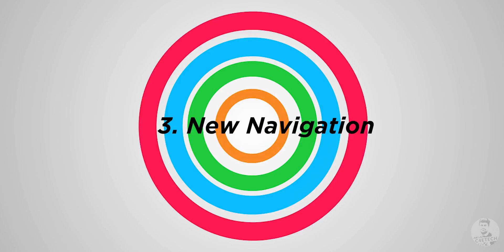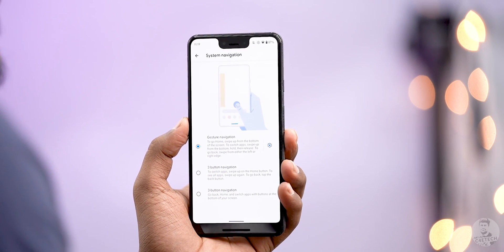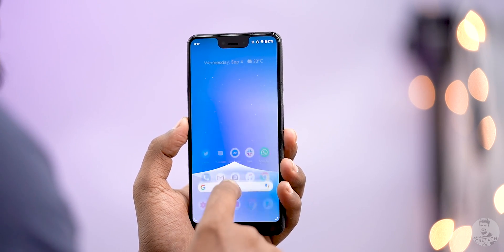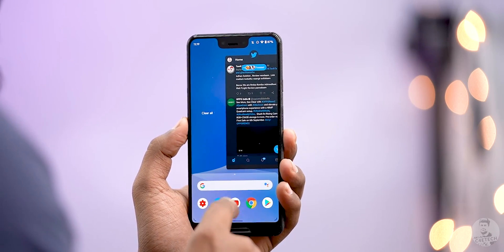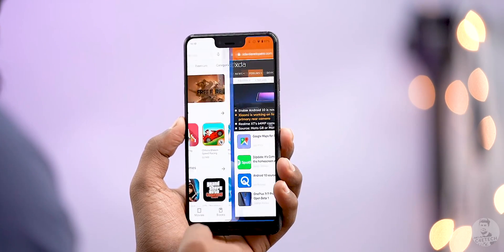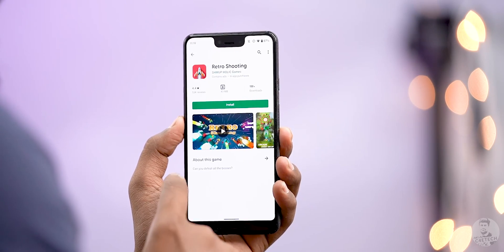Number 3: New navigation. Android 10 has introduced a brand new gesture navigation system, and it's pretty intuitive. The pill and back combo is gone — it's all about gestures. Swipe up from the bottom of the home screen to go home, swipe and hold for recents, and swipe along the line for quick app switching. To go back, swipe inwards from the sides — kind of what we've seen with MIUI.